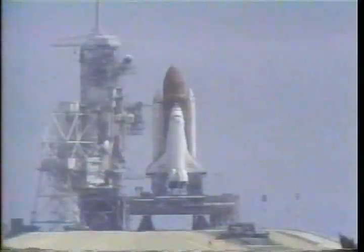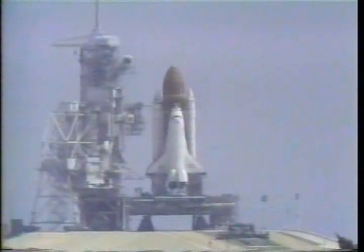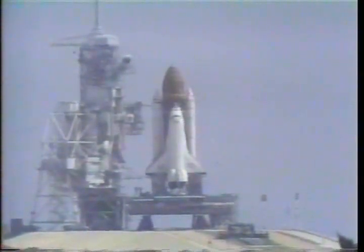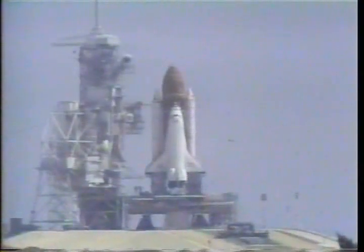T-minus 20. 15. 12. 10. 9. 8. 7. We have a go for main engine start.